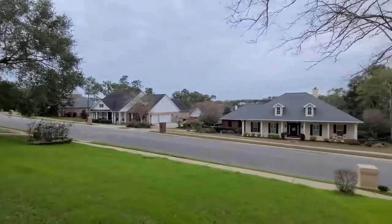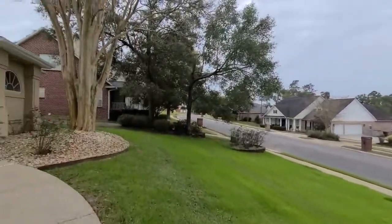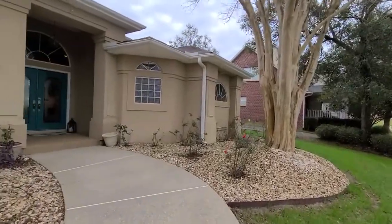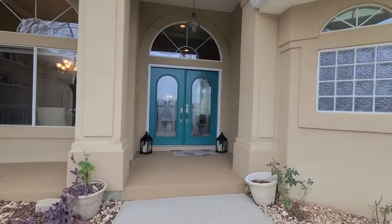This is a four-bedroom, three-full bathroom home with an in-law suite and a heated gunite pool. So many wonderful features — I'm really excited to show you guys this house.